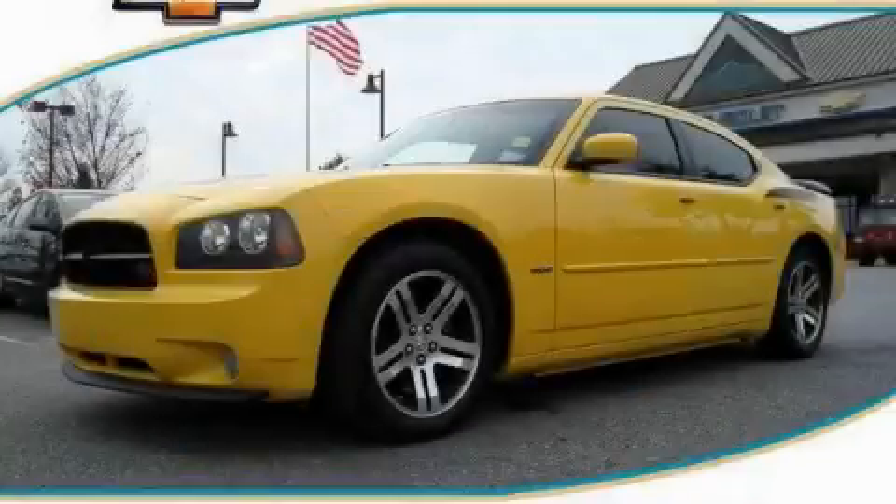This is a 2006 Dodge Charger. Great handling, great comfort, a great ride.